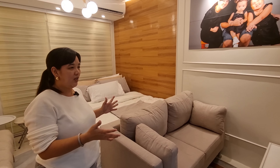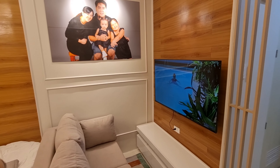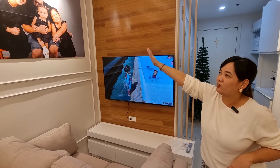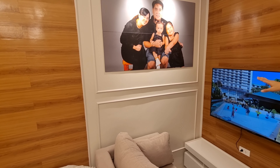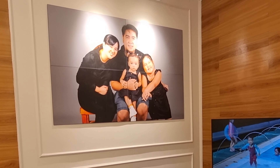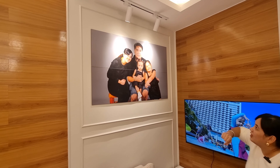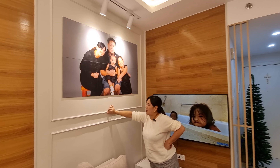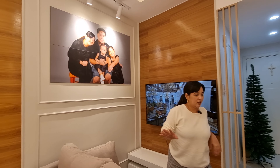This area became the living area — the TV is here. Our special request was a dedicated spot for our family picture. It's coming from Nueva Ecija so it had to be split for delivery, but it still looks great. The architect added a pin light to emphasize it, plus Victorian-style accents per our request.